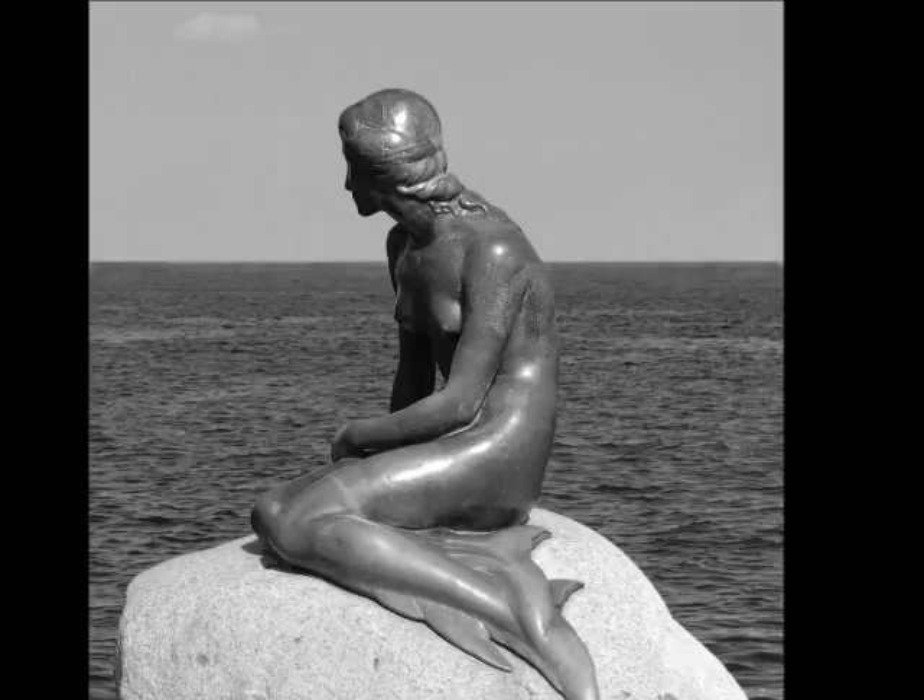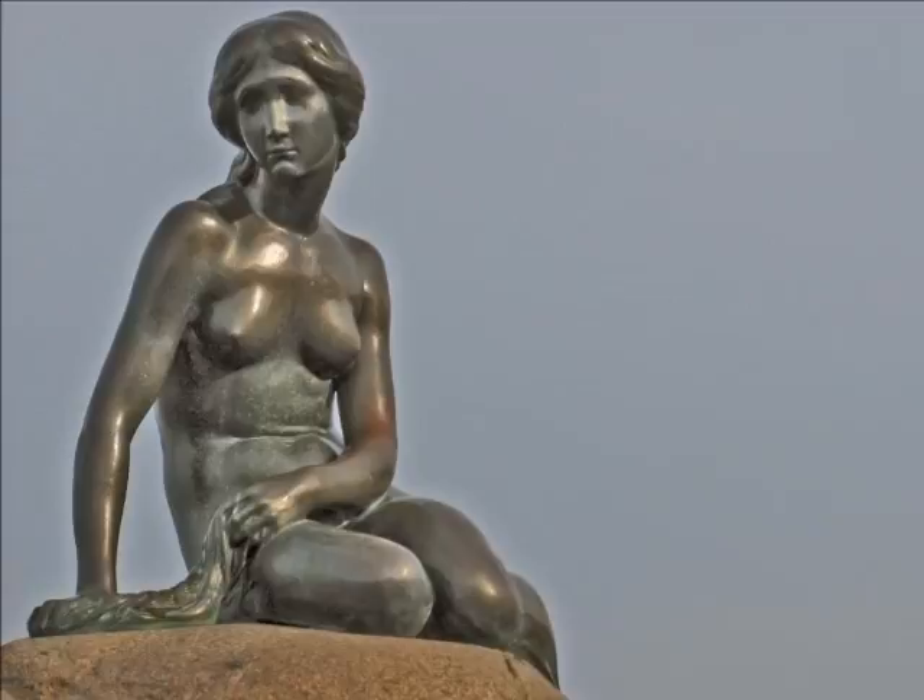He finished the statue four years later, and it was unveiled as a gift from Carl Jacobsen to the city of Copenhagen on August 23rd, 1913. In the past hundred years it has become world-famous and well-known as a symbol of Copenhagen and of Denmark.